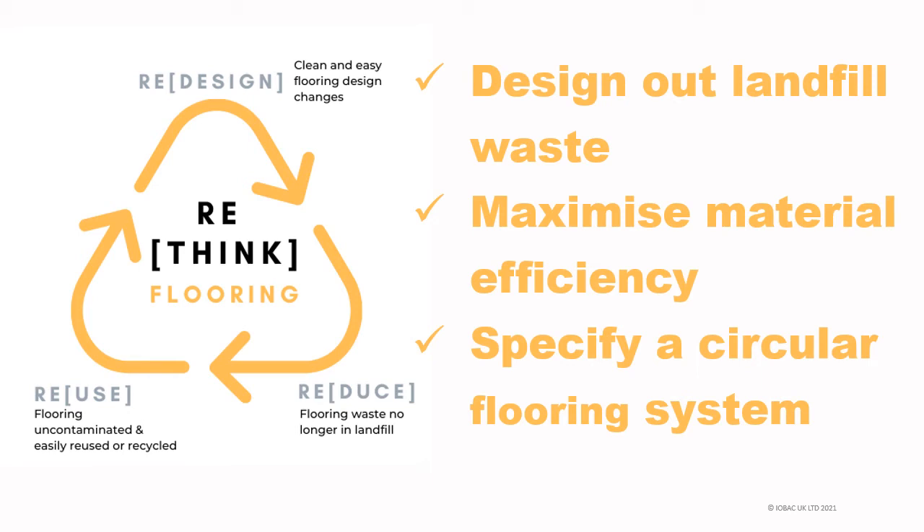Rethink flooring. There is an opportunity here for specifiers to design out flooring landfill waste at source by considering the method by which it is installed. By specifying an adhesive-free flooring system, flooring becomes more of a circular material. Its material efficiency is vastly improved by reusing and redeploying it in other areas or even other buildings. Flooring design changes are clean and easy, and flooring at the end of its life can be easily recycled.